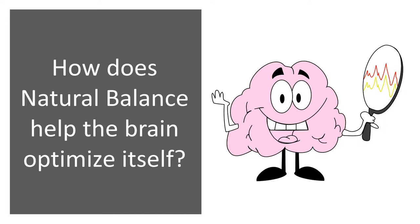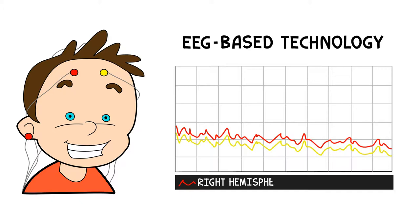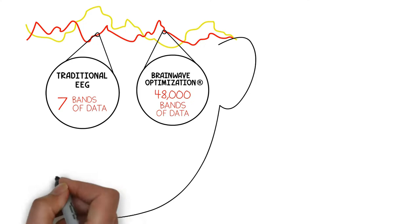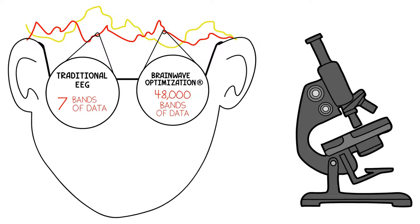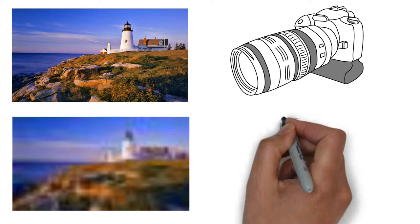We use a technology called brainwave optimization — it's an electroencephalographic, or EEG, technology. This means we use EEG sensors to collect data on how the brain is processing information. Whereas traditional EEGs can only analyze seven bands of data, with brainwave optimization we can examine over 48,000 bands of data. That's like looking at something through a regular pair of glasses compared to a high-powered microscope.